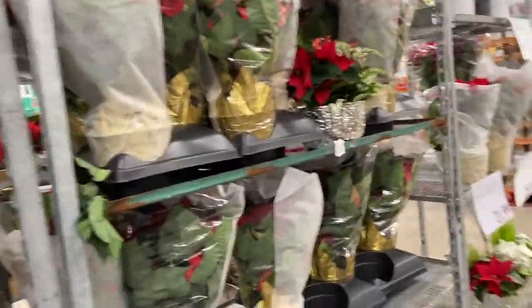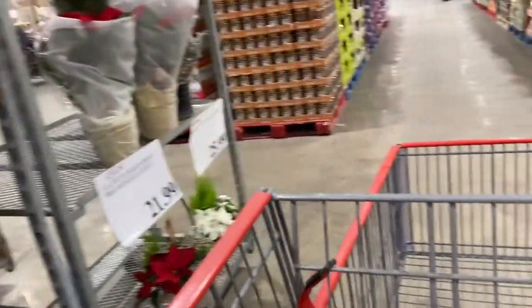Finally made it to Costco, even though it's like 5:30. I was hoping it was going to be a little less busy, but I don't think that really exists at Costco. I'm going to get things that I have on my list and then we'll just take a look around. We have so many pretty little poinsettias — and a cute little flocked holiday tree.